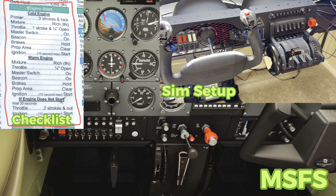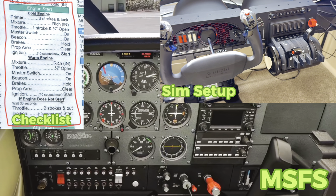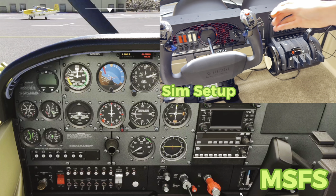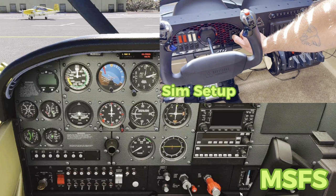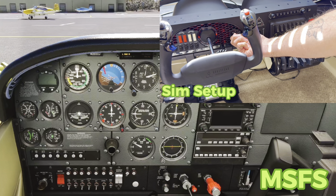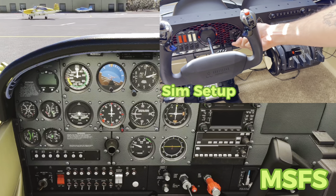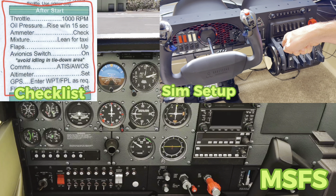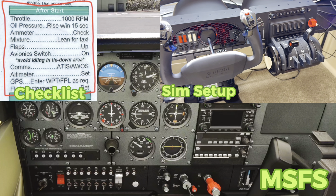So we've yelled clear prop. I'm going to raise the camera a little bit so you can see the propeller start. Clear prop — and starting. And back to both. Now, instantly we're moving on to the next one. I'm going to get the throttle at 1000 RPM. My throttle is at 1000 RPMs. My oil pressure needs to be rising — it has all of those gauges down here: your fuel, your oil, so on and so forth.